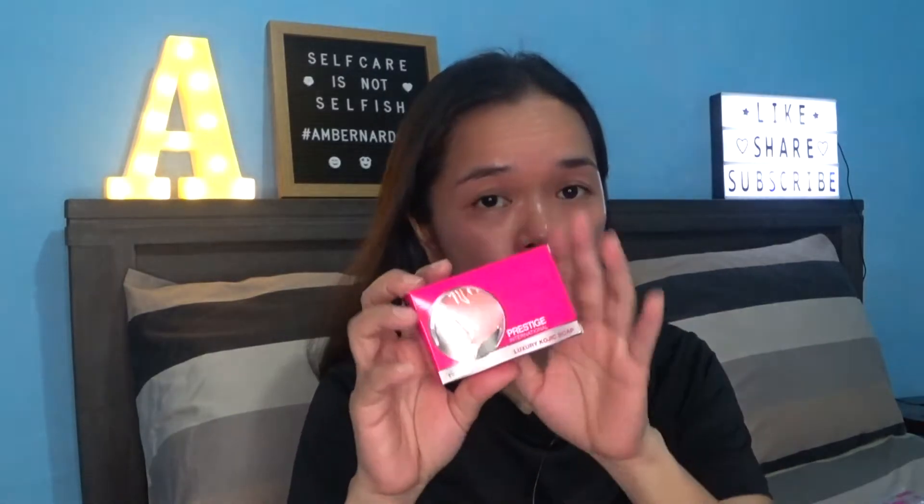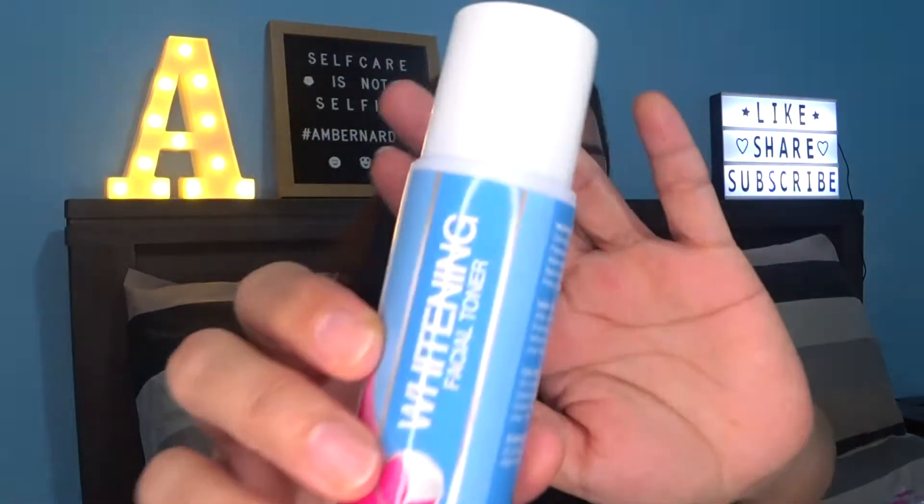Actually, I'm going to use it on my second day — I didn't use it on my first day, so technically it's on my second day. I'm going to use it on my face: the soap, the kojic soap, the whitening facial toner, the sunscreen gel cream SPF 30, and the whitening facial cream — the blue one. Because if you remember, the rejuvenating set was red.